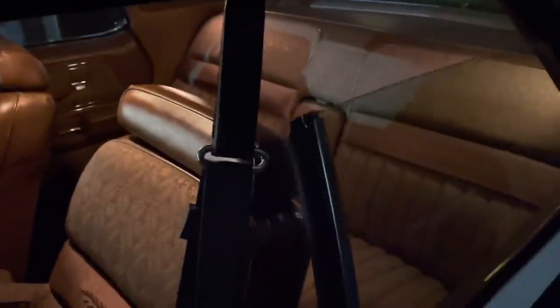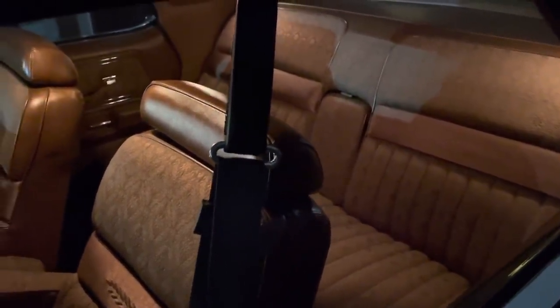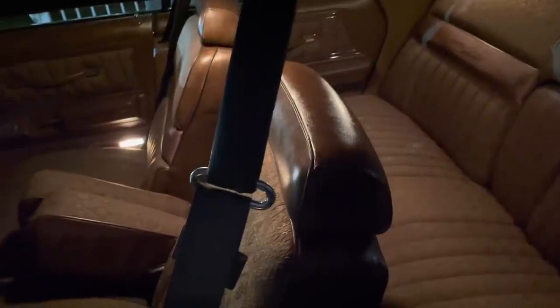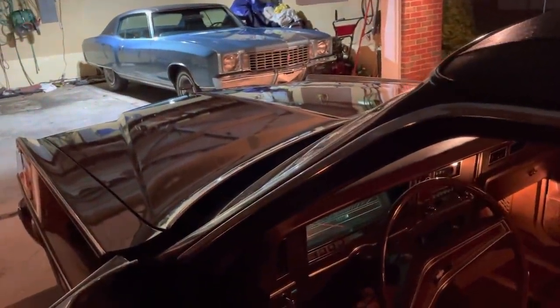I just love no pillar — doesn't get much cooler than that, does it? I have never owned one of these, so I'm going to have to see if there's wind buffeting at speed or not. Curious. The motor's just purring away. In any case, stay tuned — more to come.